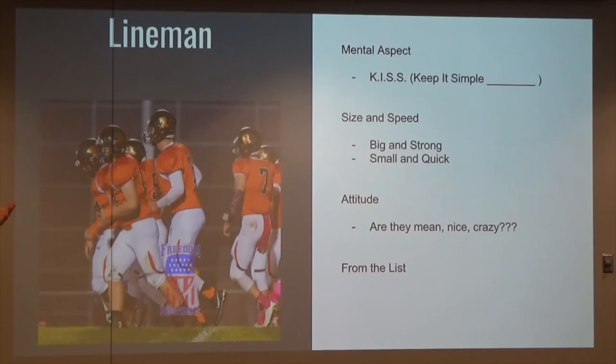Size and speed — a lot say size is not really a talent, but to me it's a God-given talent. Big and strong, small and quick. Generally with us, we like our big and strong linemen at our tackle spots and our small and quick at our guards. We like to pull, we like to bulldoze at the same time.